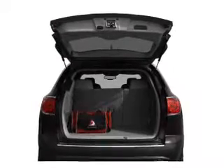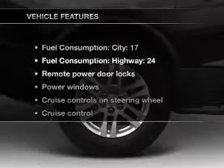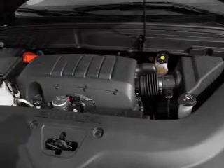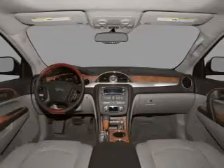Enjoy the flexibility of multi-zone temperature controls. Let the sunshine in with a sunroof. Plus, enjoy these notable features that are included in this vehicle: air conditioning, power door locks, power windows, power steering, cruise control, an alarm system, and an AM-FM stereo with a CD player.